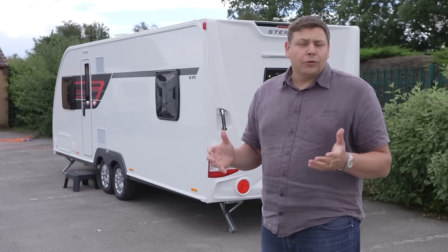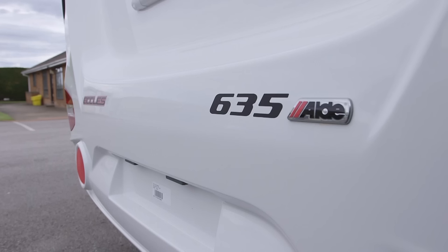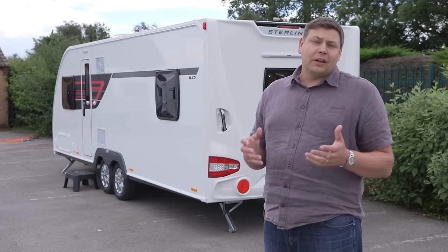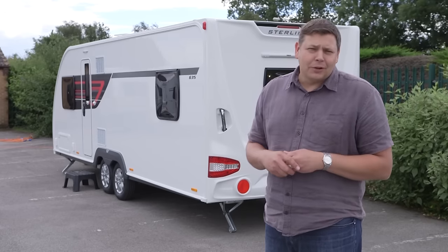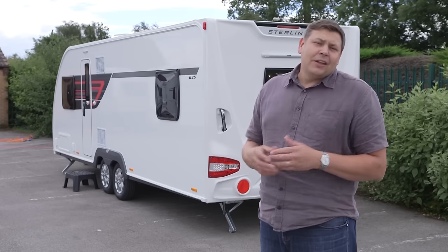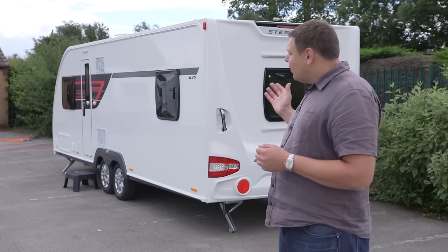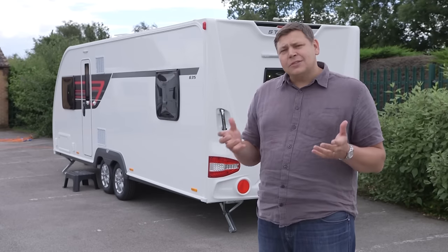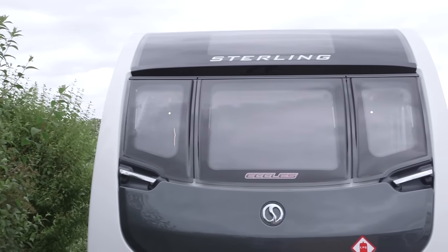Although it does lack one or two key pieces of equipment such as Alko ATC, once fitted with Aldi wet central heating and a Luxe pack, the Stirling Eccles 635 really is nipping at the heels of Stirling's flagship models. So why would you buy one? Well, there are a couple of really good reasons. Firstly it's a lot cheaper and a lot lighter than the Stirling Continental or even the Elite. And secondly, the 635 layout isn't available in either of those ranges, and it's a fantastic layout.